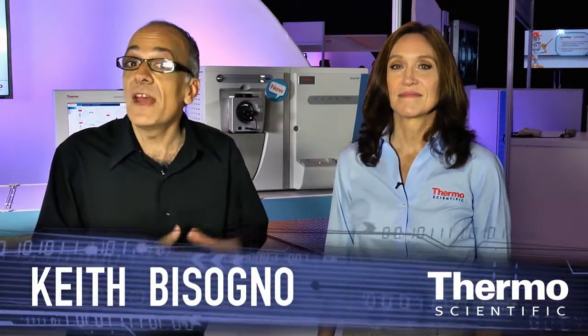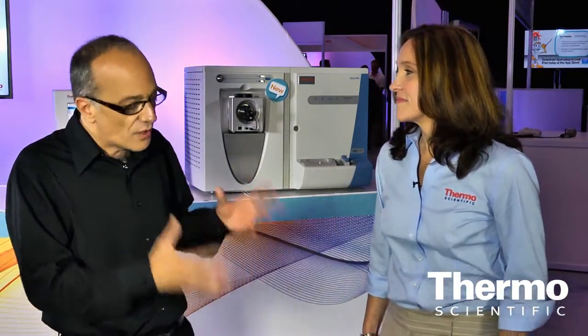I'm with Julie Horner, she's an expert in mass spec technology. We have a phenomenal family of ion traps for our customers doing various analytical work. Can you talk about the range, the family of ion traps that we offer?